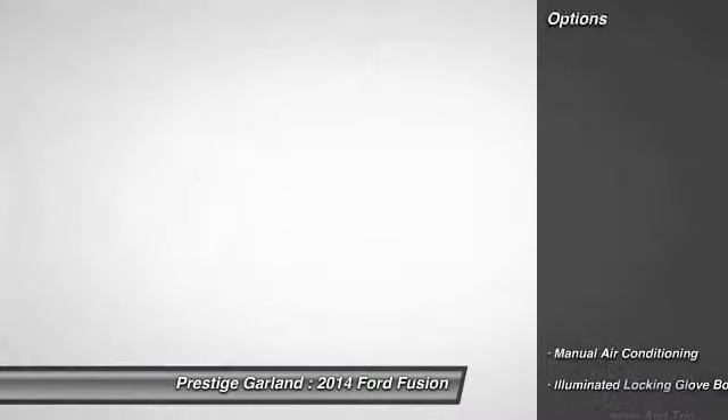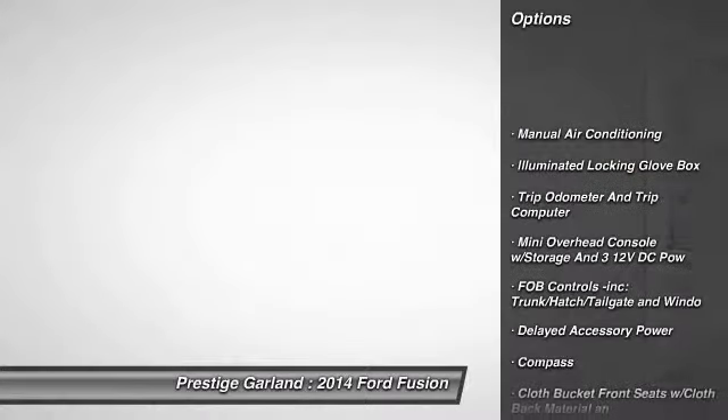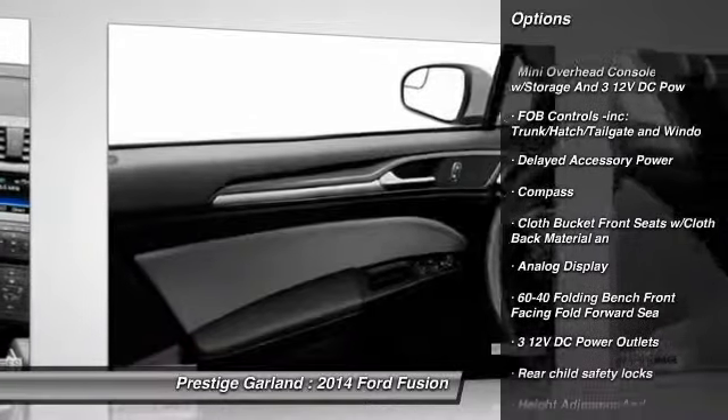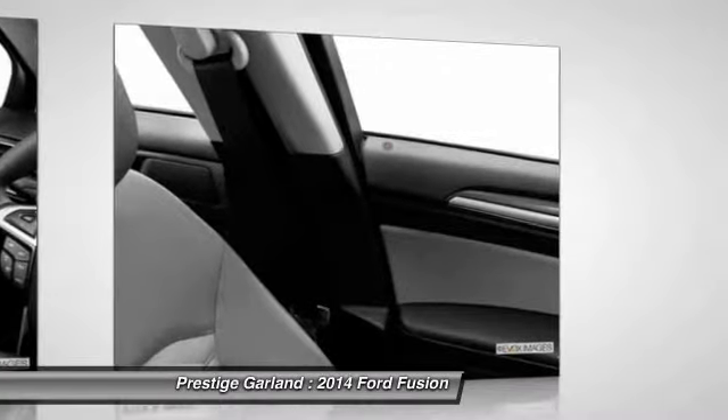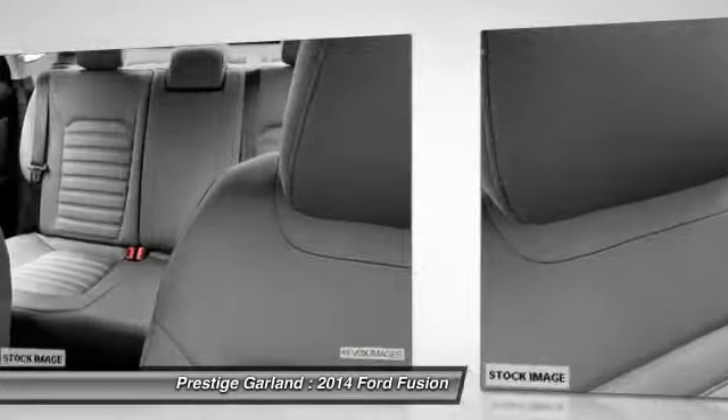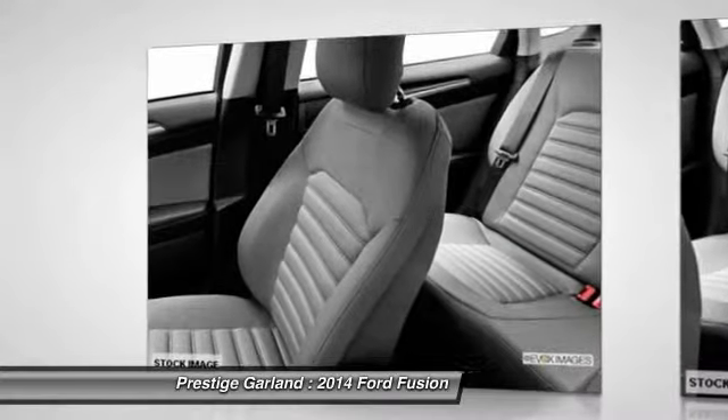Here are some of this vehicle's great options: keyless entry, compass, trip computer, a day-night rearview mirror, outside temperature gauge, tachometer, perimeter alarm, color door handles, front license plate bracket, and a four-piece floor mat set.